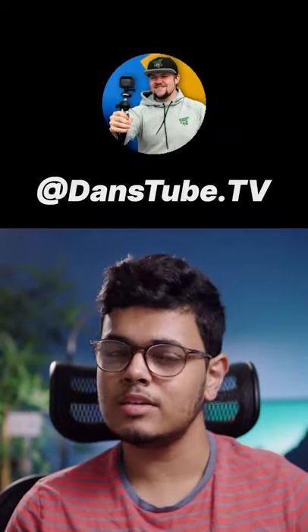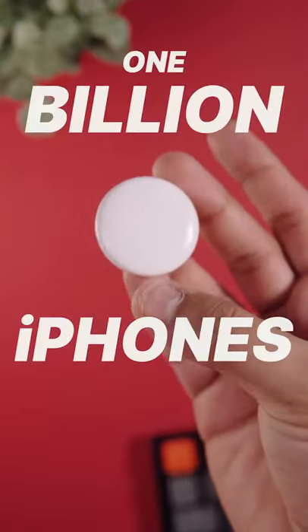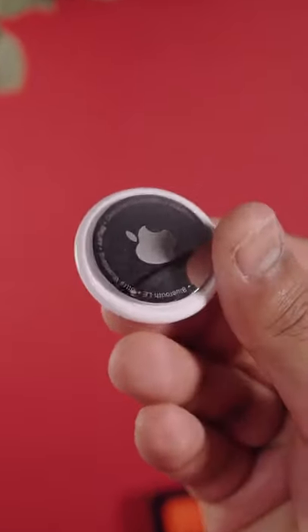Here are some of the best features of Apple's new AirTags, featuring Dan from Dansetube.tv. Firstly, AirTags use a massive network of over 1 billion iPhones to help track your belongings to an impressive degree of accuracy.